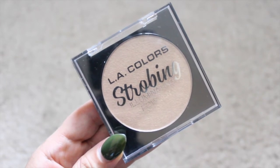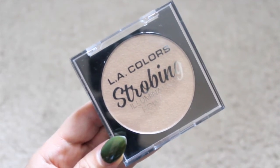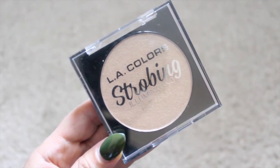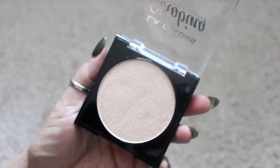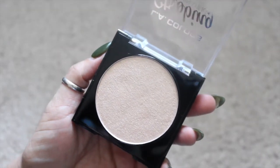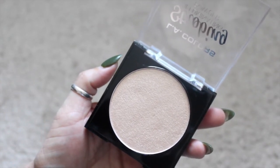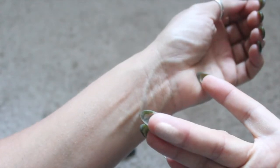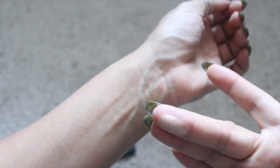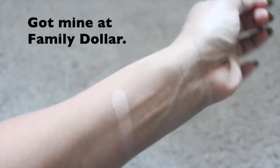Next I have the LA Color Strobing Illuminating Powder in the color champagne — it's such a beautiful color. I did a swatch on my Instagram page, so if you don't follow me on there, you should because I share a lot more on there. I paid like three something for it, so it's a very affordable highlighter. It does look prettier in person than on camera, but this is a beautiful, beautiful highlighter and it's affordable.